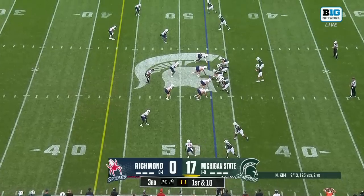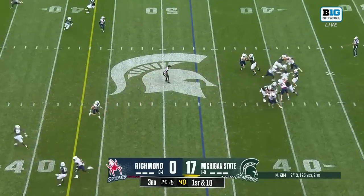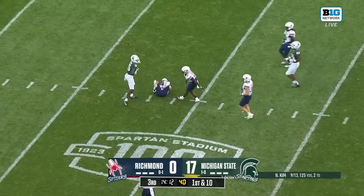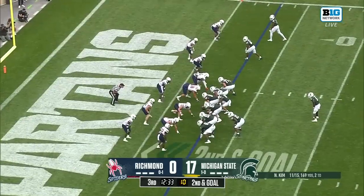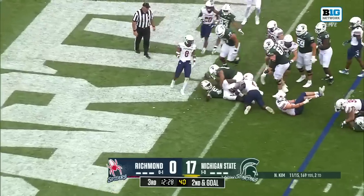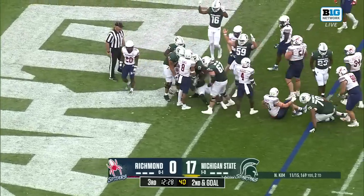When he's on, he's on. First and ten, Kim looking for Glover — what a catch by the redshirt freshman. Loved him coming out. Second and goal, Carter. Second effort for the Michigan State touchdown.